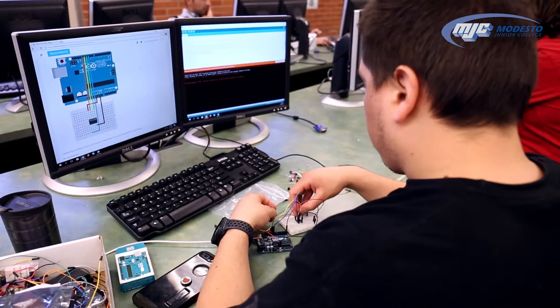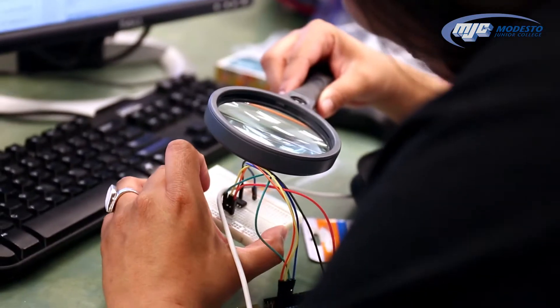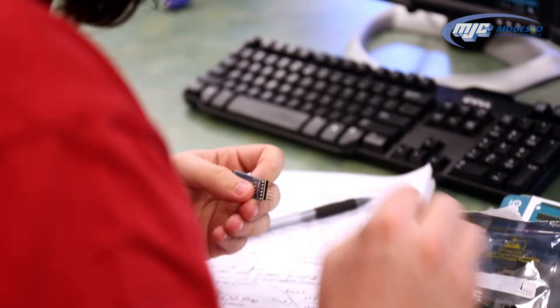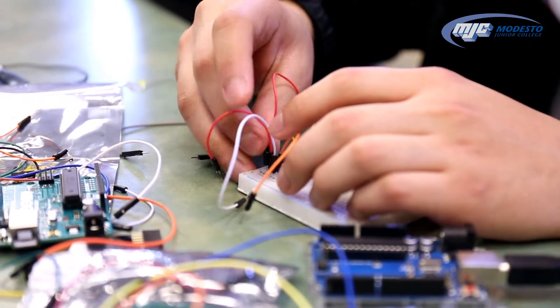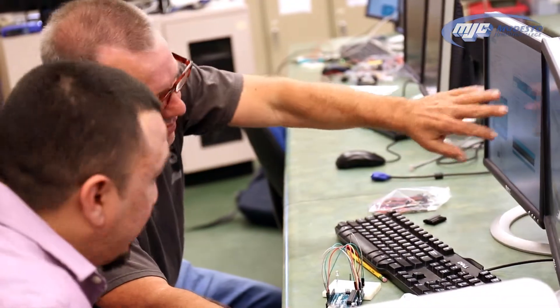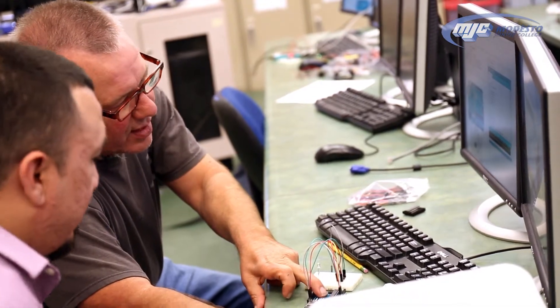The computer electronics program is a combination of computer science, electronics, and computer hardware. This class is called microprocessors and it focuses on the little computers that you find embedded inside of devices around us. We learn how to program them and understand how the microprocessors are interfaced to different devices.